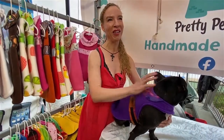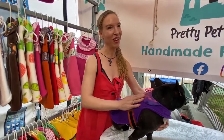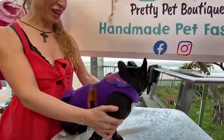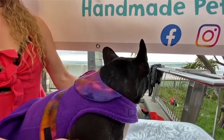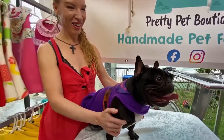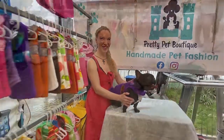My seven year old daughter — he's actually my daughter's dog. She's going to love this. Yeah, he looks like he's loving it. Oh, he's a good boy. You're a great model. You're going to get some clothes.